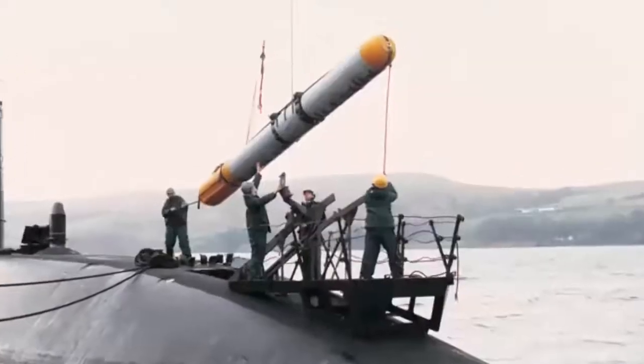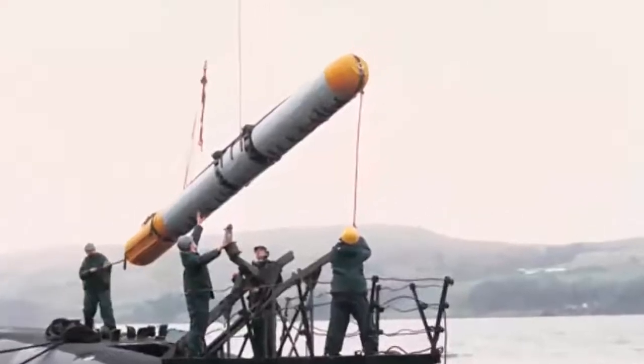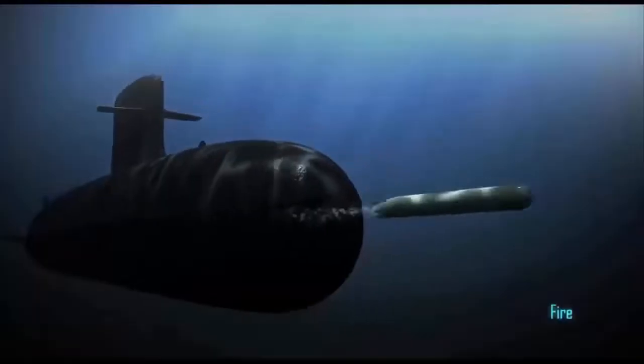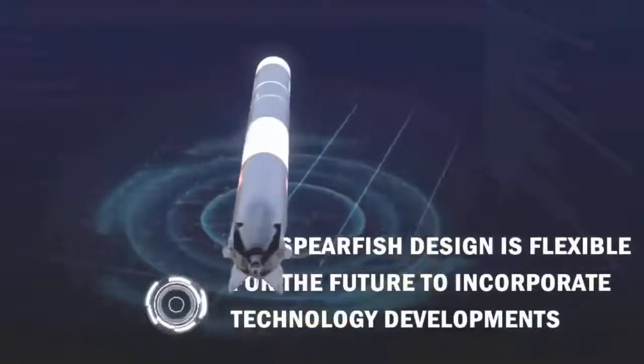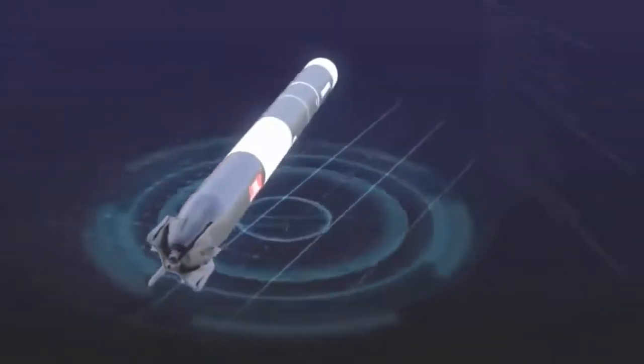It was just over 150 years ago that British engineer Robert Whitehead developed the first effective self-propelled torpedo. Prior to that point, the term torpedo was used to describe a variety of underwater mines and booby traps, but beginning with the Whitehead torpedo, the term now refers to a self-propelled projectile that travels under or on the water.